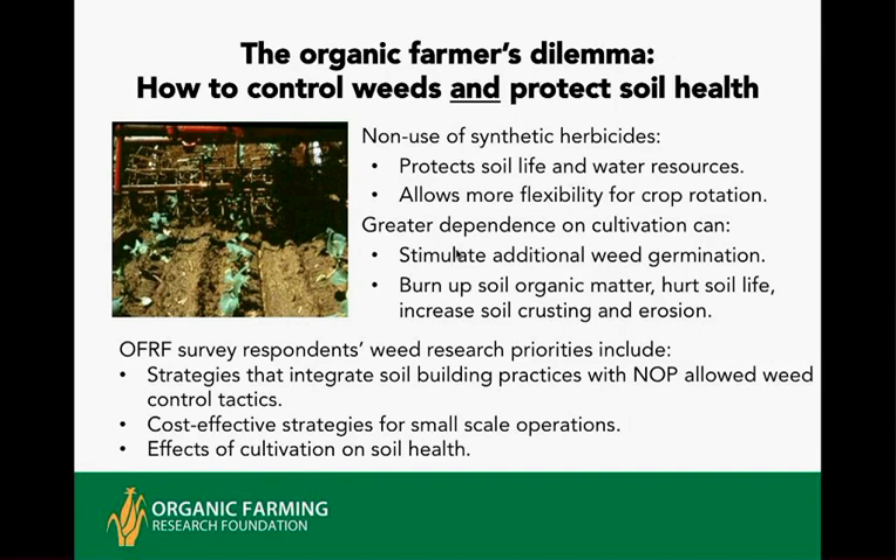There's a dilemma as an organic farmer in controlling weeds and protecting soil health because we do not have the option of using synthetic herbicides. The philosophy behind that is to protect soil life and water resources, and it also gives more flexibility in management with crop rotations. As organic producers, we have mostly gone to cultivation as the primary weed controller. Unfortunately, this sometimes causes additional weed germination, and as you till the soil, it burns up soil organic matter, hurts soil biota, and can increase crusting and erosion.